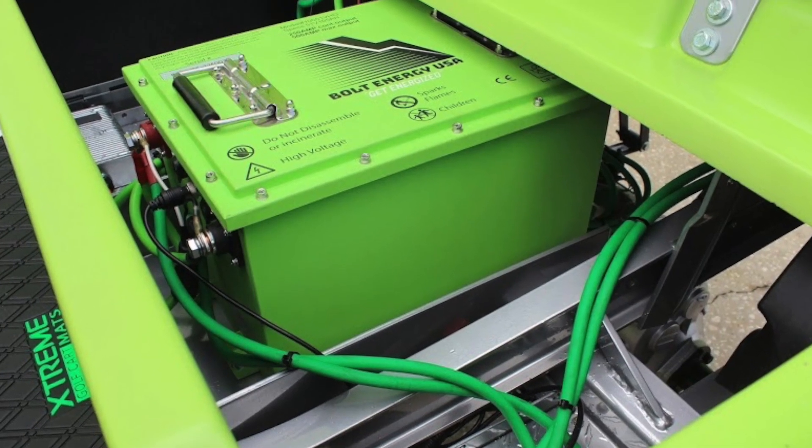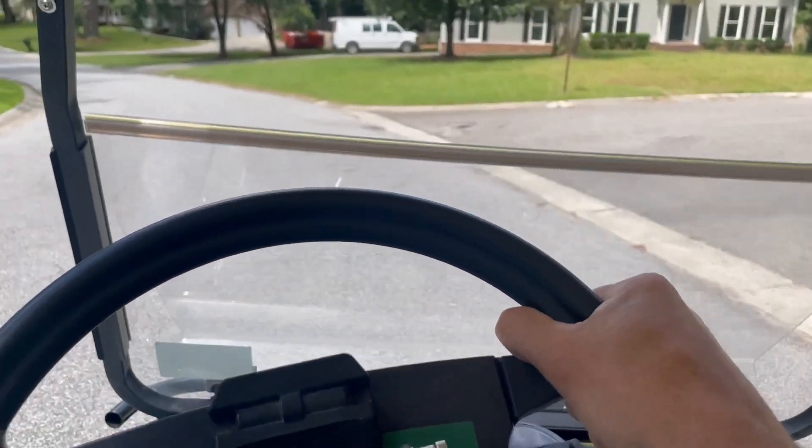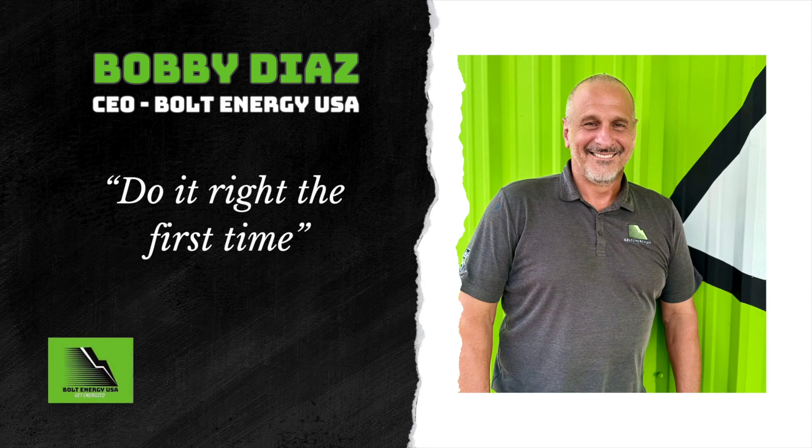The 73 volt 105 amp hour lithium golf cart battery by Bolt Energy USA can achieve 40 to 50% more of everything. The 72 volt systems will drive a golf cart farther, faster, and with much more power. Do it right the first time. — Bobby Diaz, CEO of Bolt Energy USA.